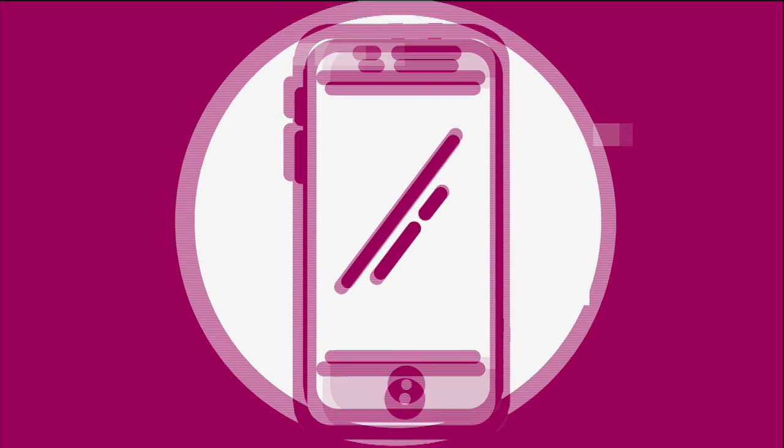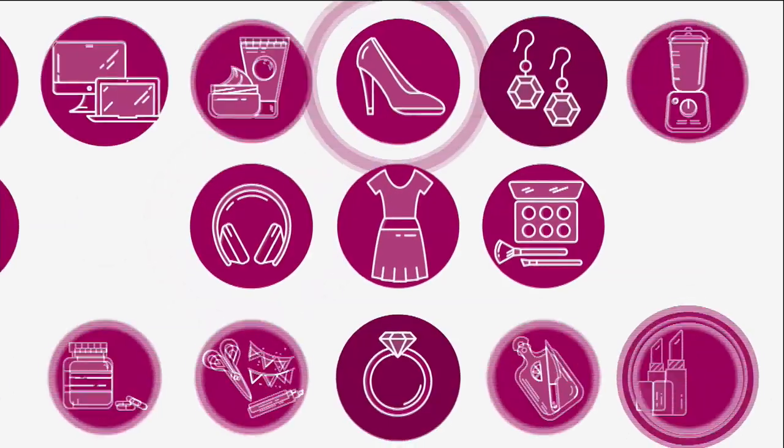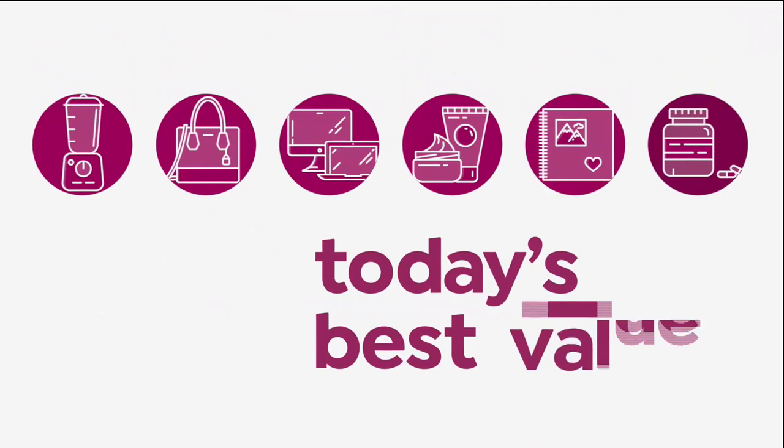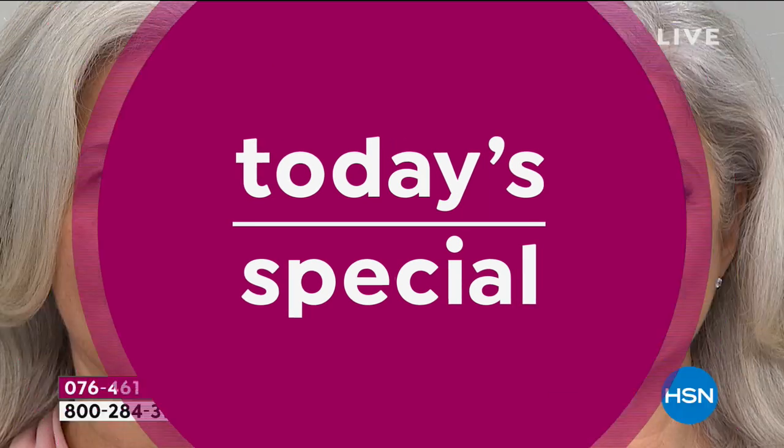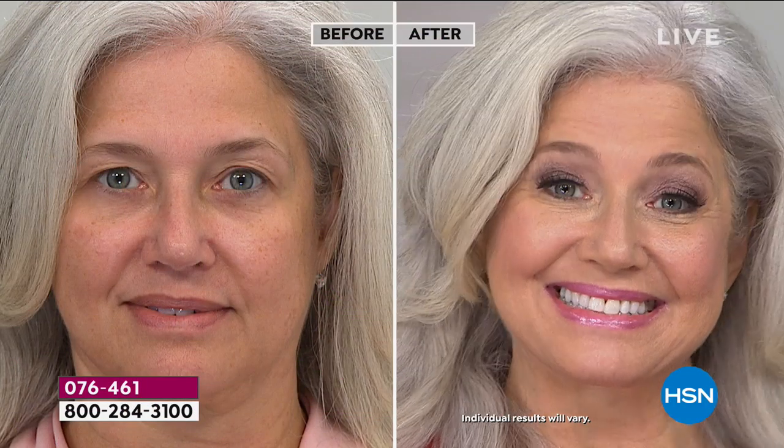Speaking of foundation, a brand new world launch of the most amazing creamy stick foundation — plus other world launches, it's our Today's Special.